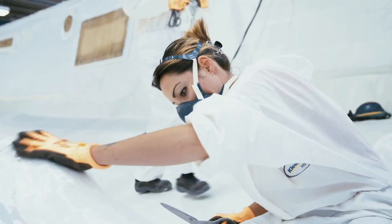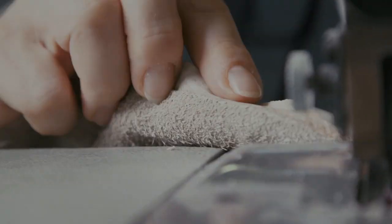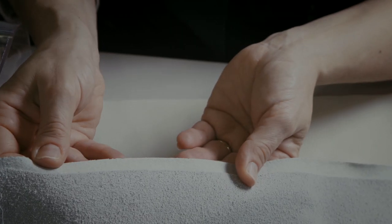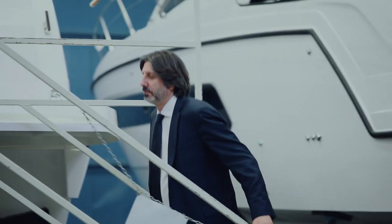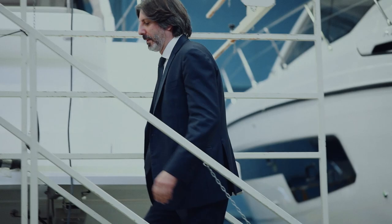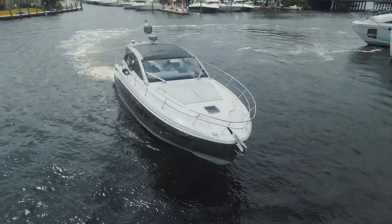At Azimo Yachts our aim is to make the customer experience the best possible. For Azimo Yachts, innovation and technology is crucial. Innovation is so important because it's part of our mission — to offer our customers the most beautiful, technological, and reliable yachts.